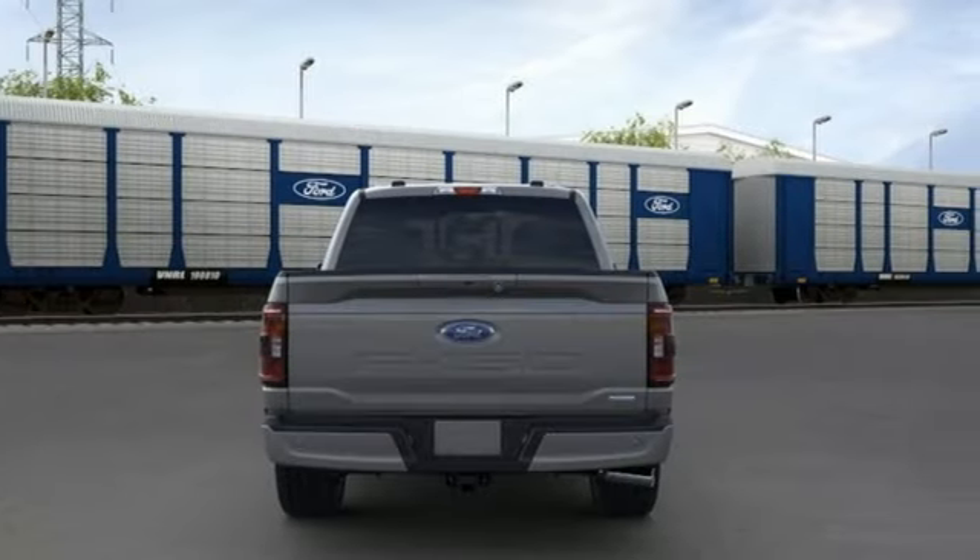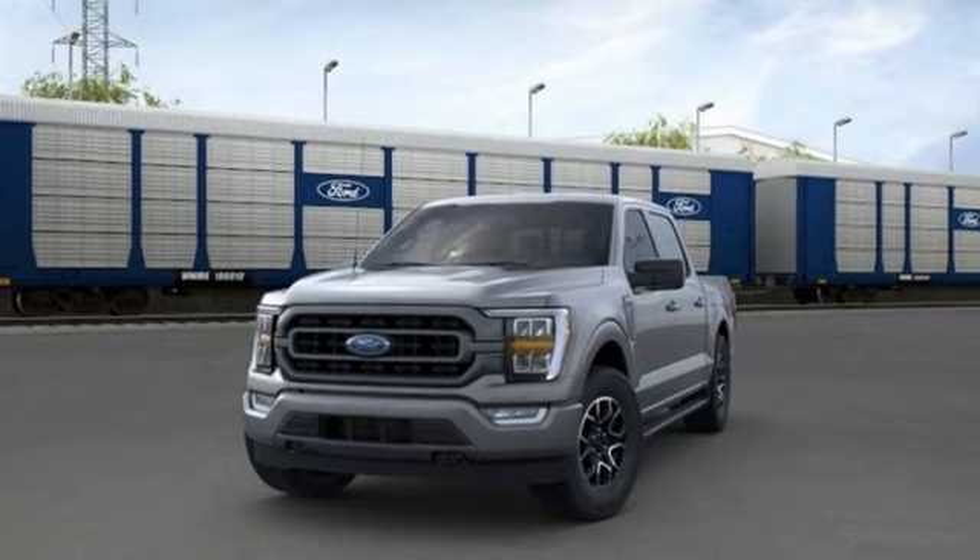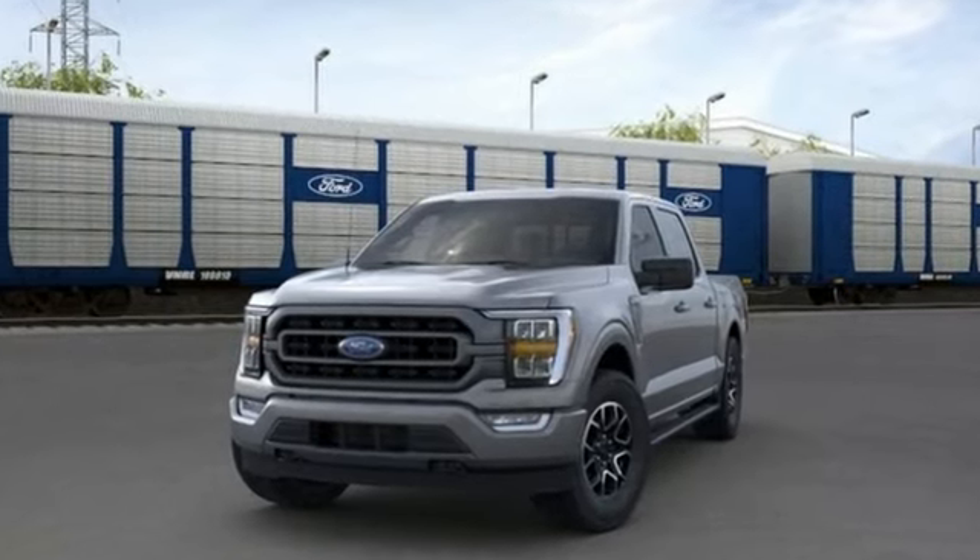Built on tradition, built to last — Ford. You need to drive it to believe it.